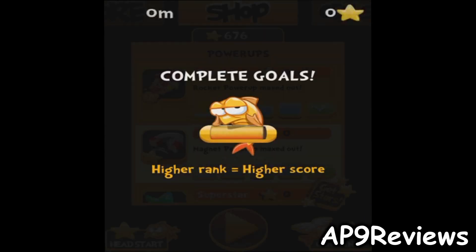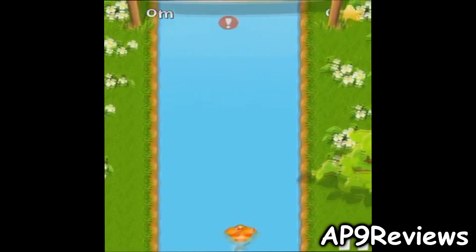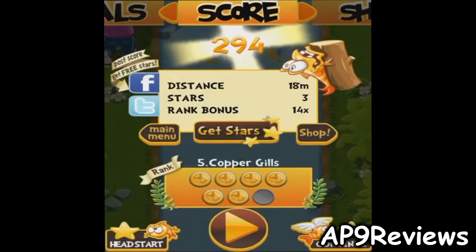The shop allows you to upgrade your items and buy power-ups like extra boosts, and a boost called Continue which allows you to continue where you were last at. So let's actually play the game — you can swipe down.